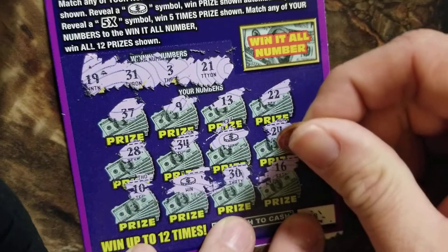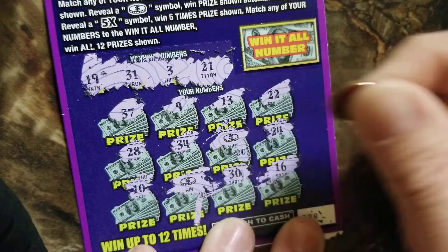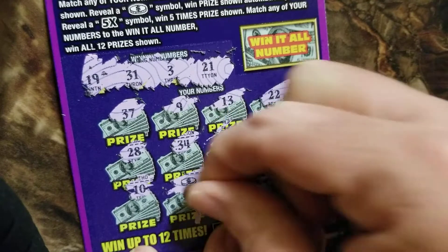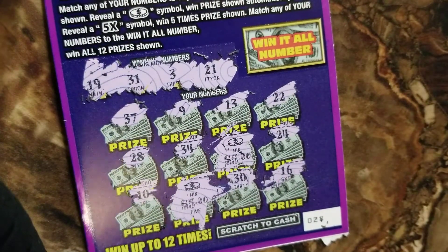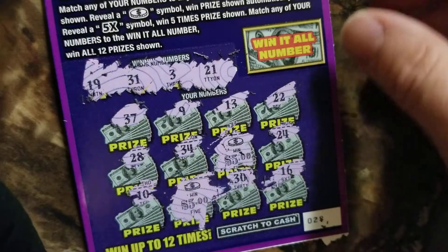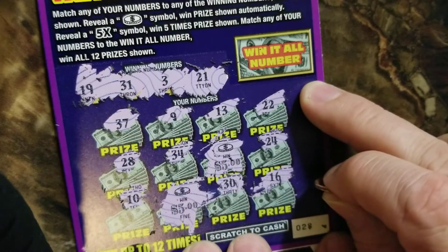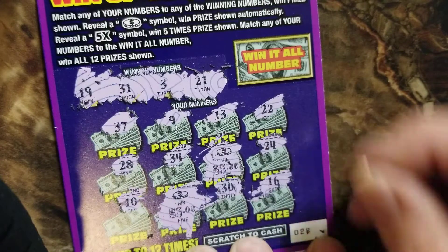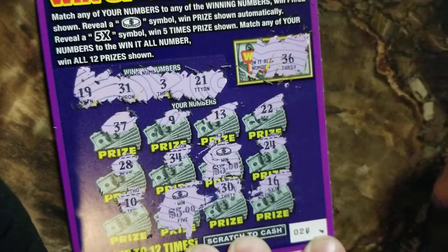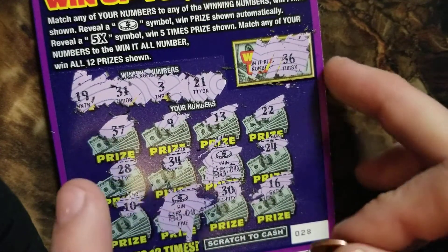I'd like to hit more than that — 50 is my max so far. Both coins show small zero and zero, so five dollars and five dollars. All right, ten dollars — so we're even on these two tickets. We also get the Win It All number; if it matches any of our numbers we win all the prizes. It's a 36 — we didn't have any 36. Okay, ten dollar winner there.